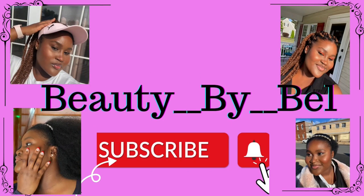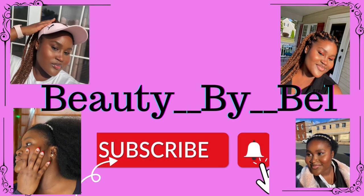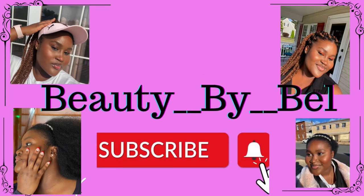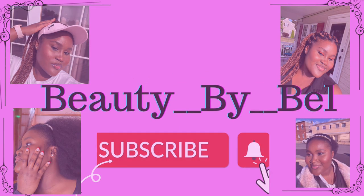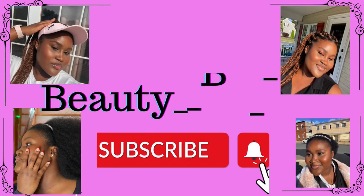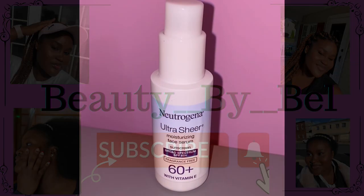Hey guys, welcome back to another video! It's Beauty by Bell, and today's video is going to be all about the products that you need for a flawless makeup application. Before we get started, thank you all for stopping by — if you're new, hey! If you're returning, hi, how are you? Thank you so much for coming back. Anyways, let's get right into the video.